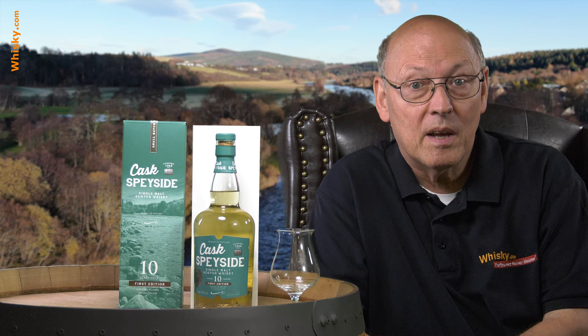It's from the independent bottler Eade Retrae and it's called Kask Speyside. This is not a single cask whisky, it's not a blended malt whisky — it's a single malt whisky from an unknown distillery in the Speyside.